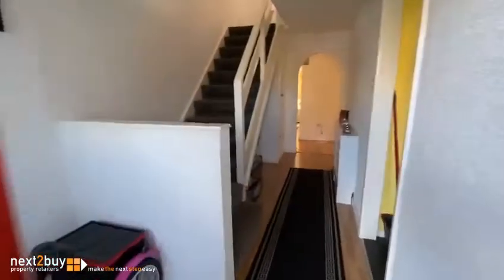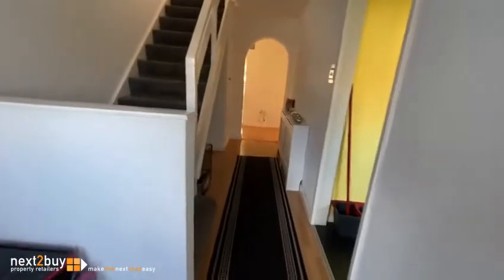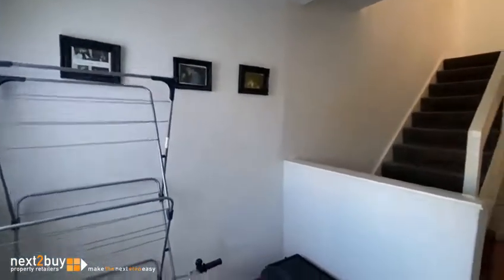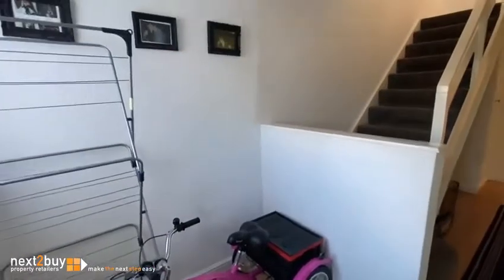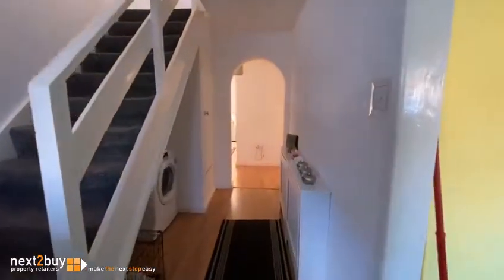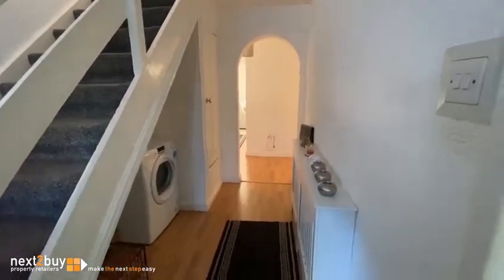It's a really spacious house — it's been extended, there's plenty of room, and a nice big hallway. There would have been a ground floor toilet in this location at one point, which you could quite easily put back in. There's storage on the right here and further storage just on the left.